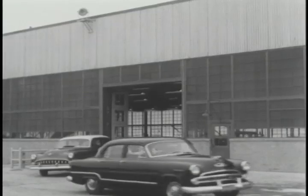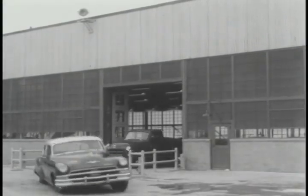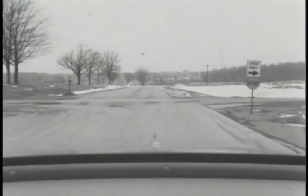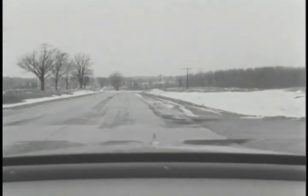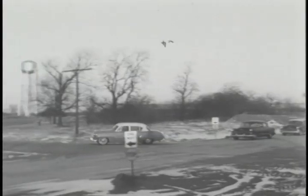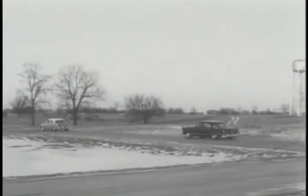Understand that what we are to see is routine at the proving grounds. No tests were staged for the camera. This is what goes on hour by hour and day by day the year round. These cars are assigned to the endurance road — ten miles of gravel, 25 feet wide, with punishing hills, sharp turns, rough stretches, and swampy ravines.